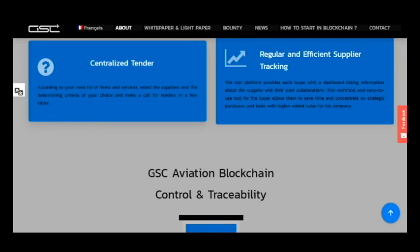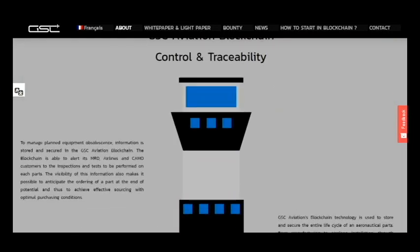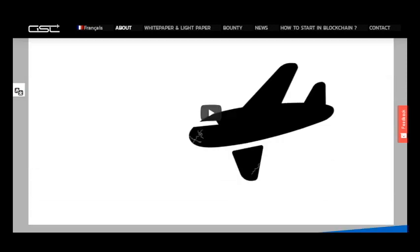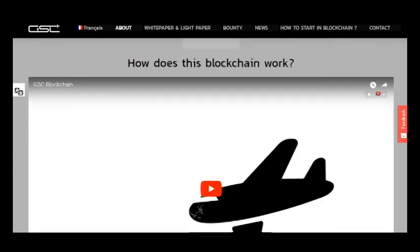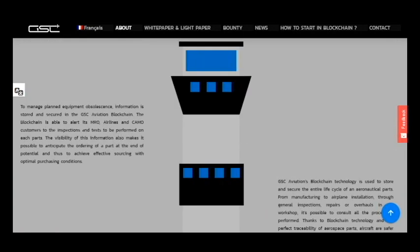The audience of this project will be very big and will be extended every year because this project is very good. Here is a video about this project that can show you how it works.